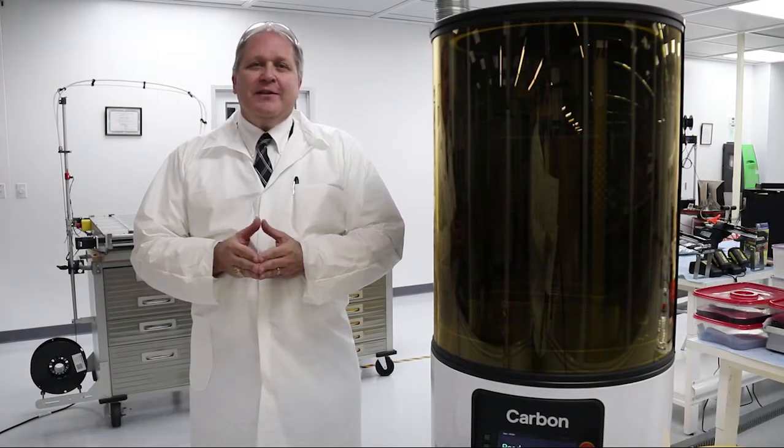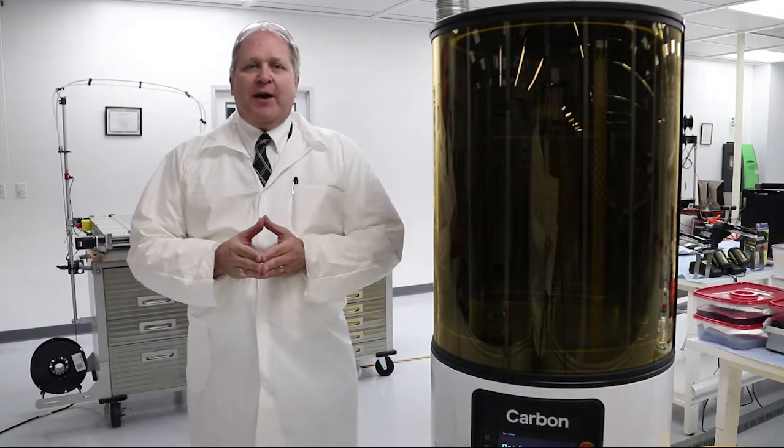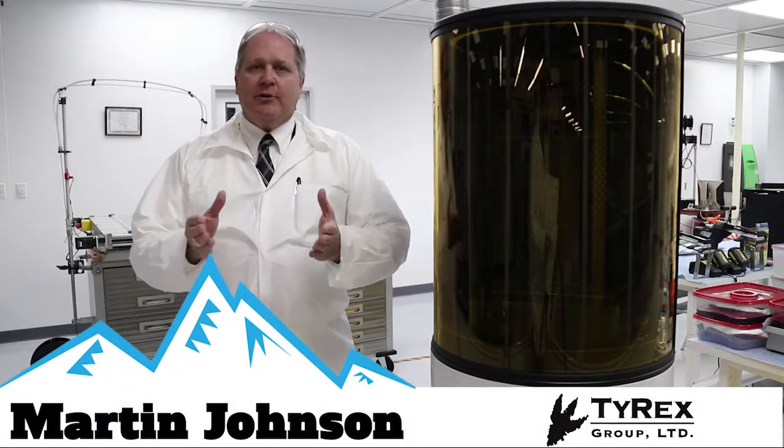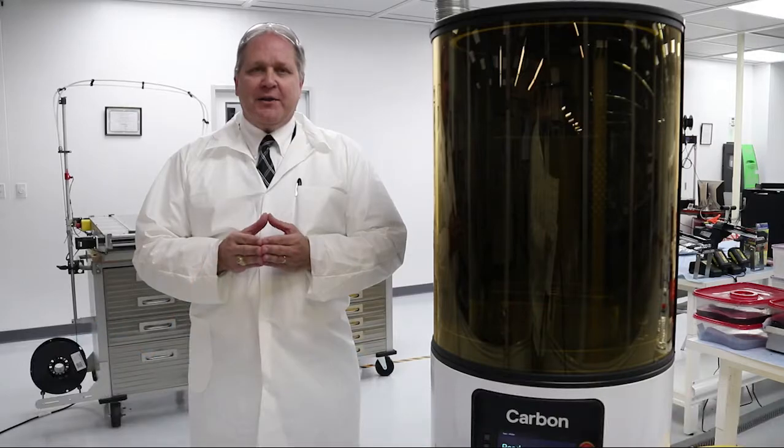Welcome to our new video series called Sherpa Shorts. My name is Martin Johnson. I'm the executive vice president for Tyrex and responsible for all things additive manufacturing.